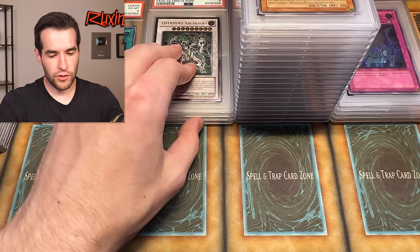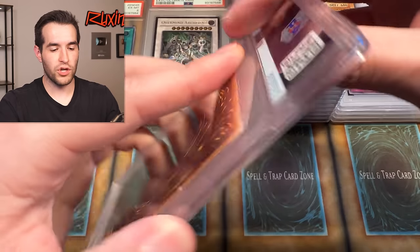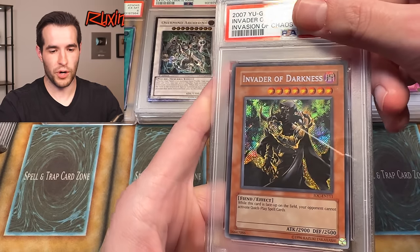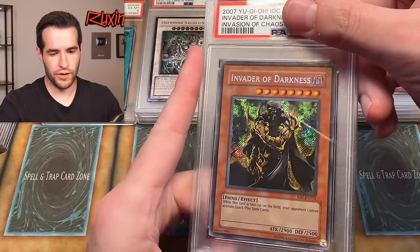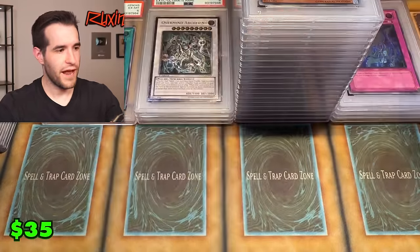So we have a six, three eights, four tens, and then a lot of nines. Our average is almost back to a nine. Major Darkness — we also pulled this. Very cheap card, but it's from 2004, original print area. Invader of Darkness — we pulled this one. Mid nine.